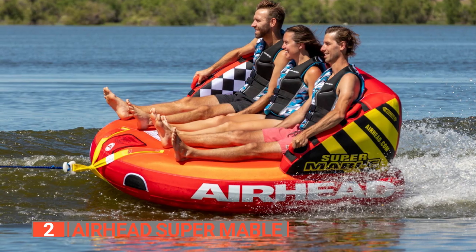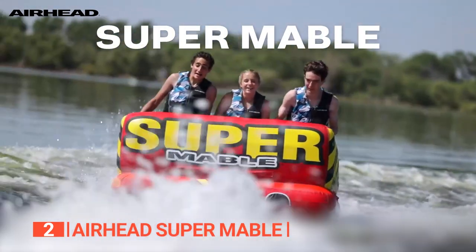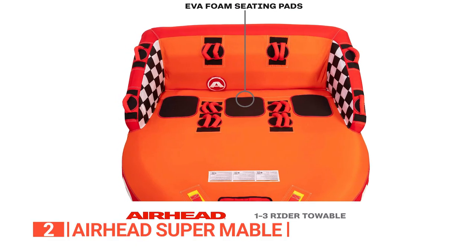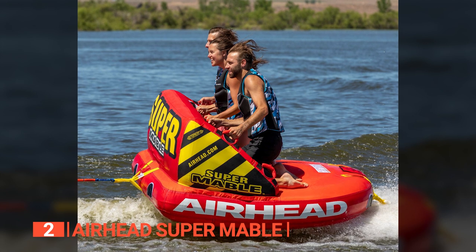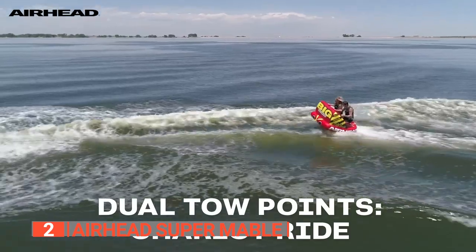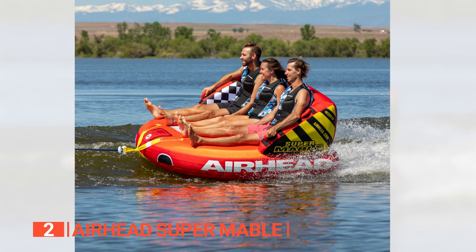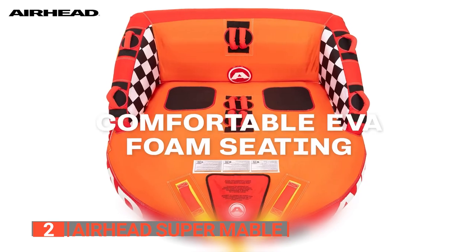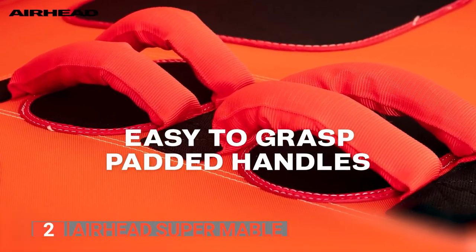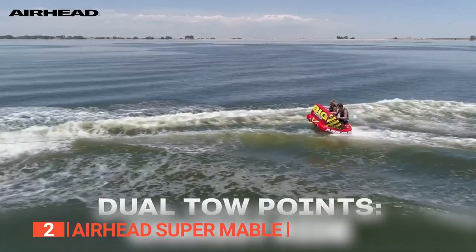The second product on this list is the Airhead Super Maple. This towable tube sets itself apart with its relaxed design, offering riders the flexibility to sit, kneel, or even lie down, thanks to the air-cushioned backrest and sidewalls. Weighing approximately 41 pounds, it falls between the O'Brien and the WOW Super Thriller in terms of weight, making it a manageable option. With a capacity to accommodate up to three riders, the Airhead is perfect for group outings and family adventures.